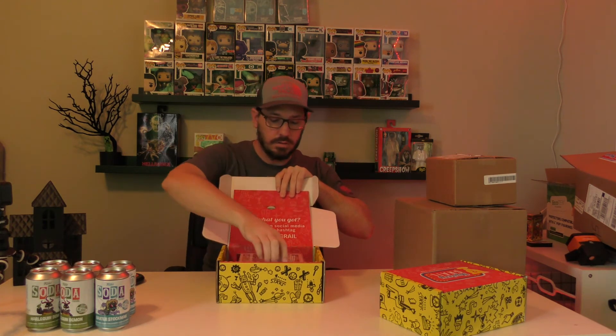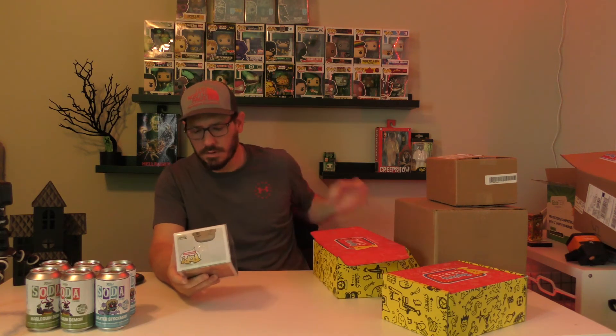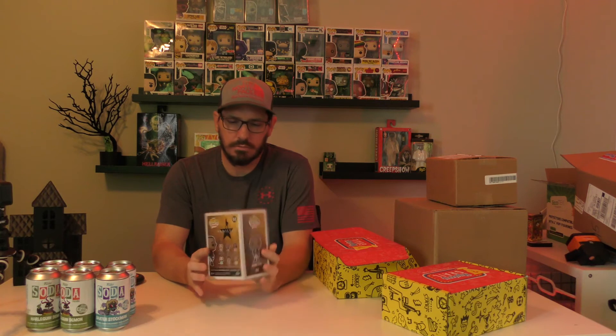Oh cool, is that a pop protector? It is — it's an Aaron Burr Hamilton. Pretty neat. The box itself appears to be in pretty good condition, nice pop protector.